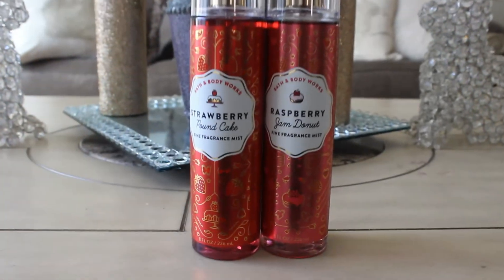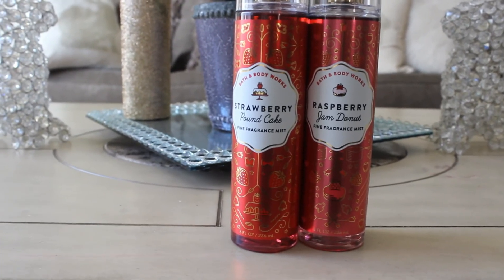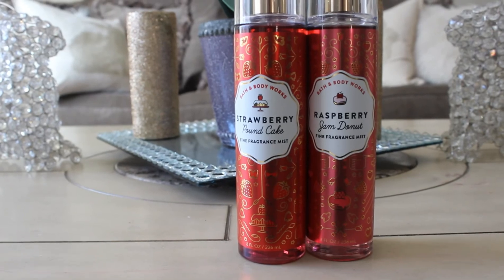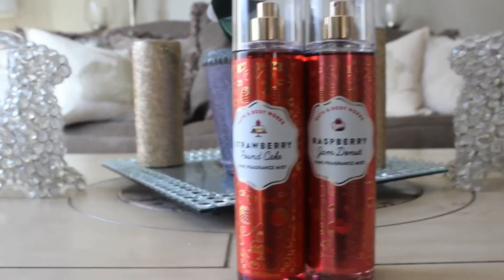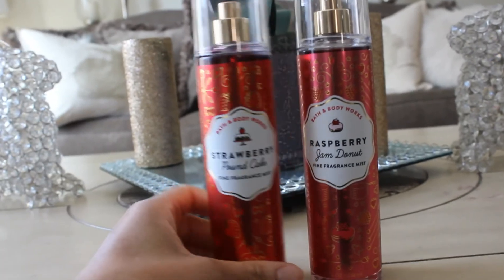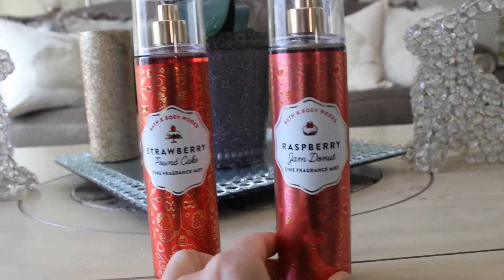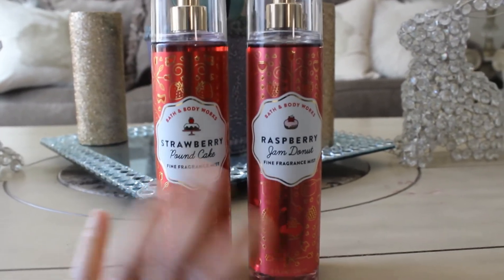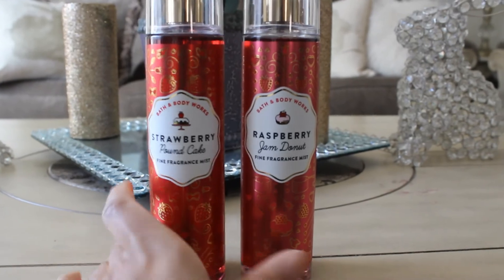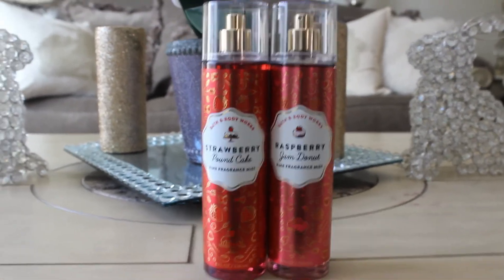That's the last of my candles. I did have two coupons for a $7 fine fragrance mist, so I picked up the Strawberry Pound Cake fine fragrance mist as well as the Raspberry Jam Donut for my daughter. She likes these kinds of scents — she said she smells like a cupcake with these, which I thought was cute.